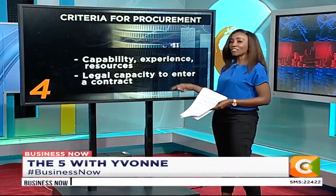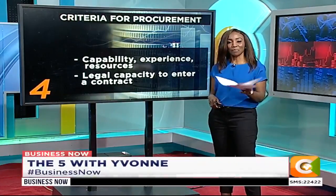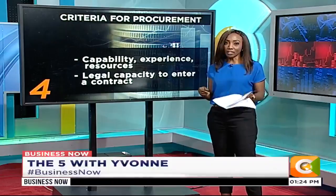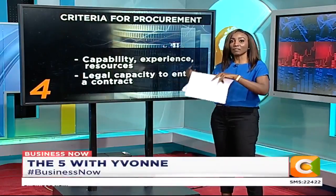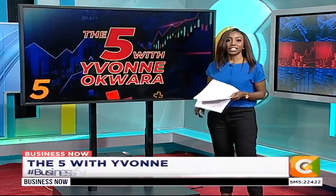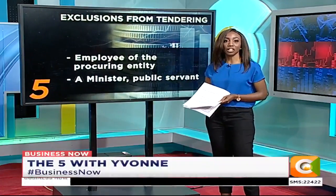They must also have the legal capacity to enter into a contract. Importantly, they must not be insolvent — that means they must not be going broke, in receivership, bankrupt, in the process of being legally wound up, or subject to any legal proceedings related to the same tender they are bidding for.